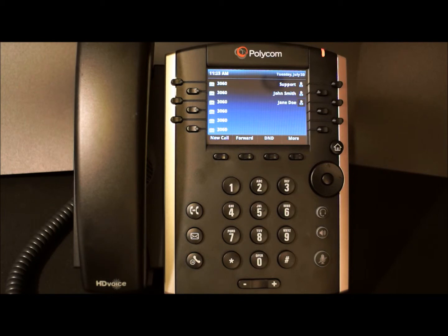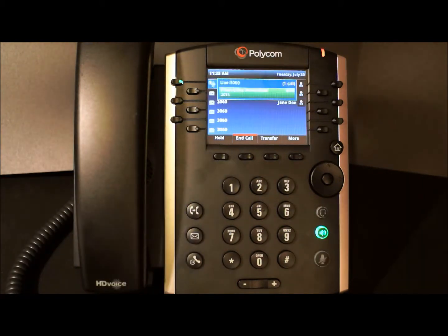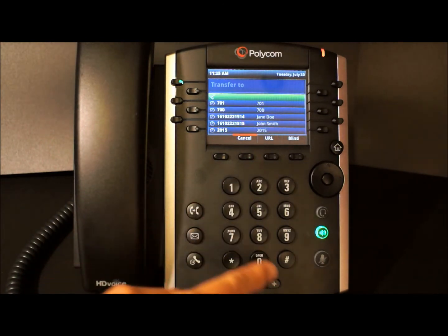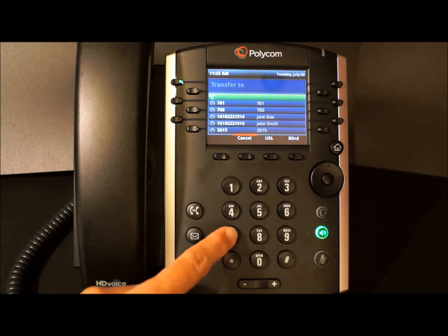Now let's transfer a call to our call park by tapping transfer and entering extension 700. We receive and answer the call, and now we're going to transfer it to the parking lot. We can either use the transfer soft key or the transfer button. I'm going to turn up the volume so you can hear what parking spot number our call is assigned. We dial 700 and we wait.